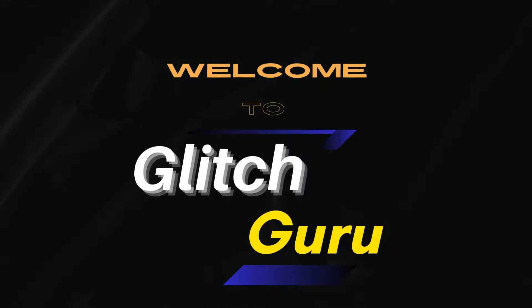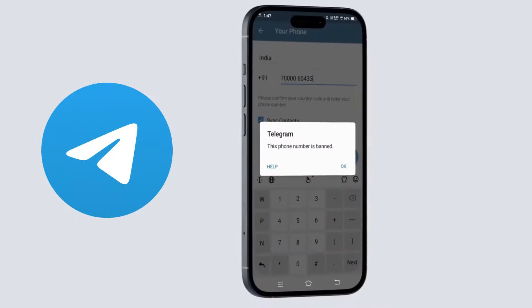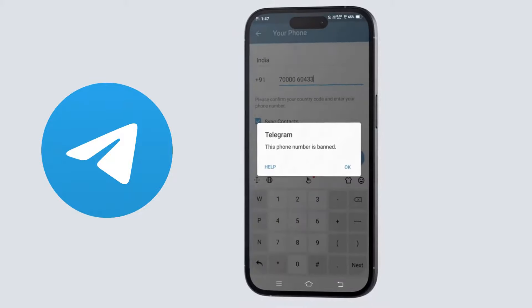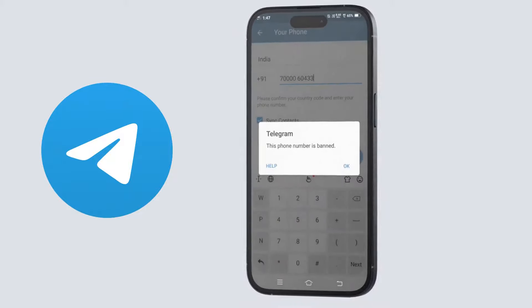Hi guys, welcome to GlitchGuru. In this video, we'll show you what to do if you keep getting the 'Sorry, this phone number is banned' error message while trying to access your Telegram account.